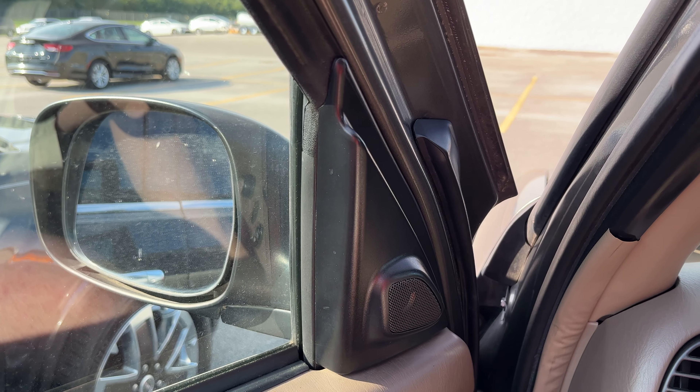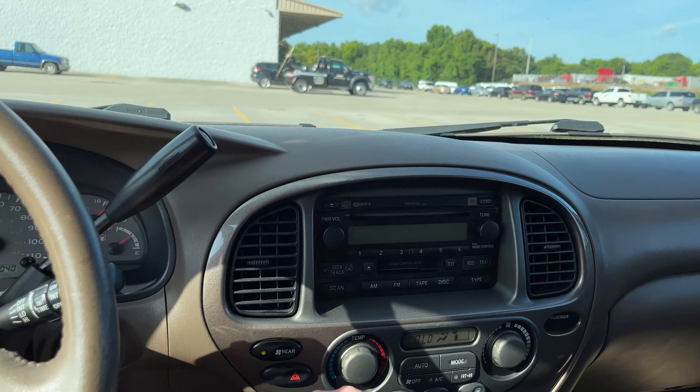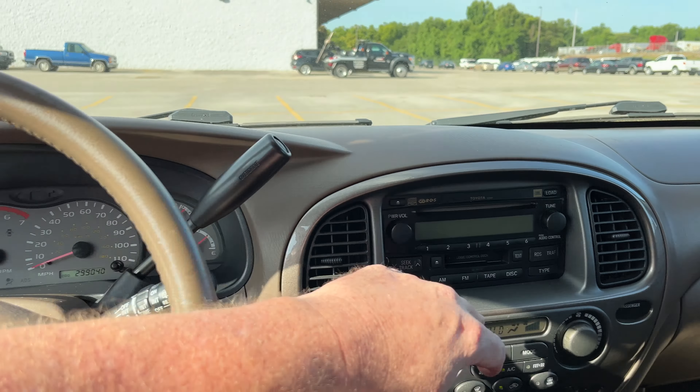How good does that sound, man? God, that's a good sounding rig.